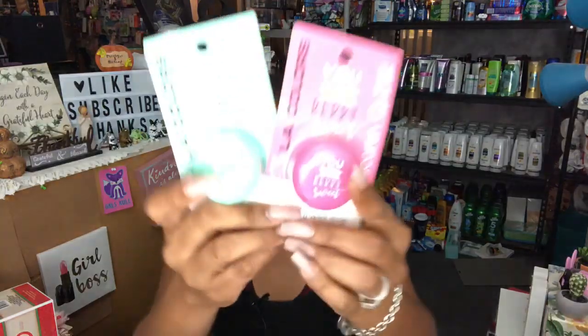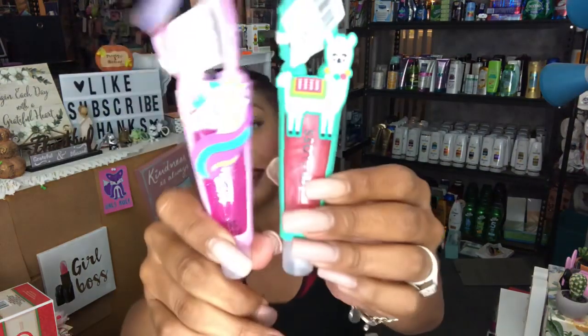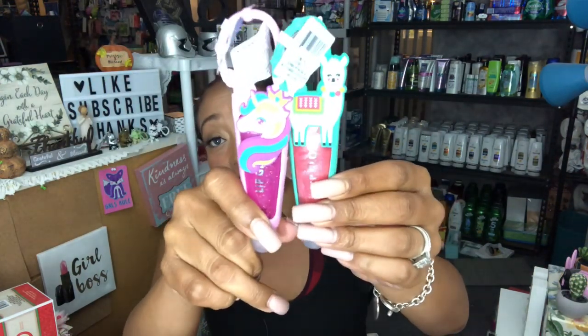I picked up two of the new LA Colors lip tins in the macaroon style — 'You Are Very Sweet' and 'Meant to Be.' One is for a future giveaway and one for a charity gift basket. I also picked up two LA Colors lip glosses — one in unicorn and one in llama. You get quite a bit of gloss and can clip it to a bag or backpack. These are great stocking stuffers for tweens, all for only a dollar each.